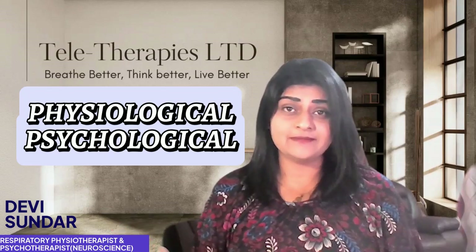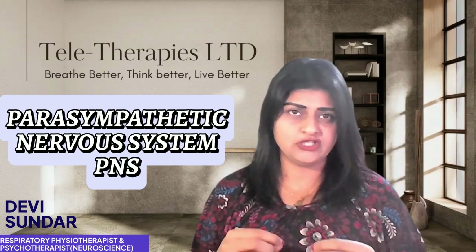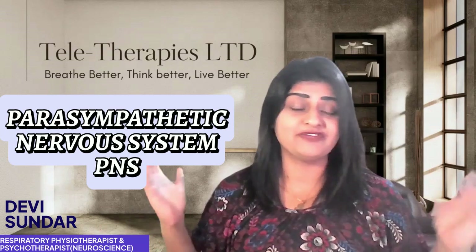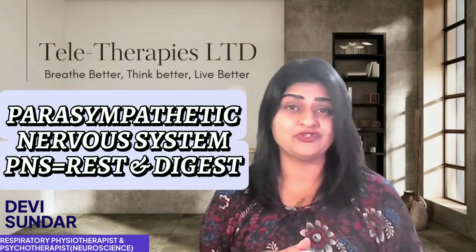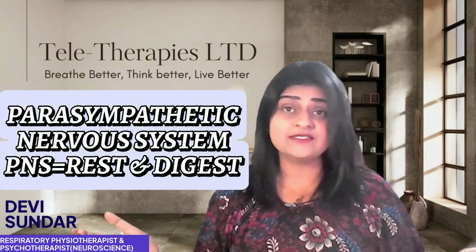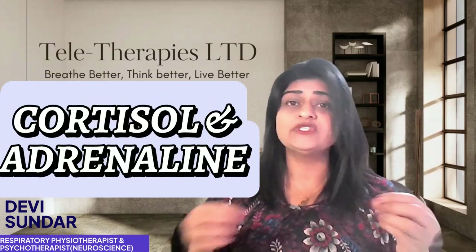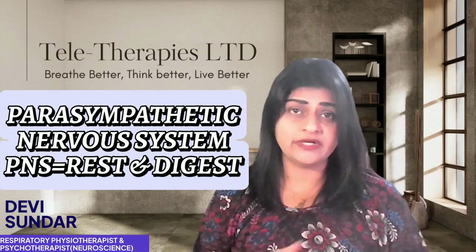The first way breath work helps is by activating the parasympathetic nervous system — the PNS for short. The PNS is responsible for calming your body down, often referred to as the rest-and-digest system. When you practice deep, slow breathing like diaphragmatic breathing or alternate nostril breathing, you're telling your body to relax. In a more relaxed state, your body reduces the release of stress hormones like cortisol and adrenaline, which are known for increasing inflammation in the body. When the PNS is activated, it lowers inflammation in your lungs.